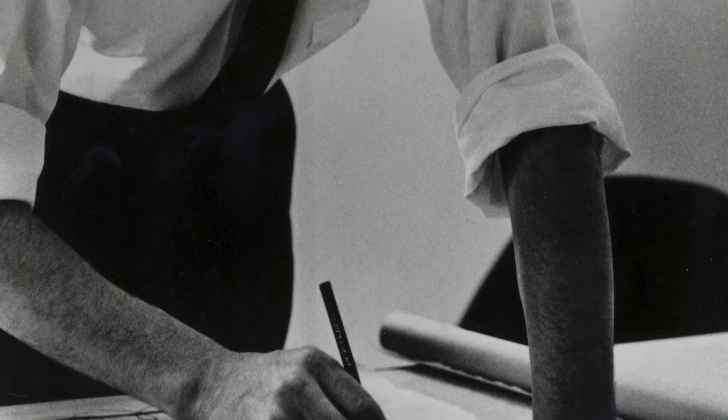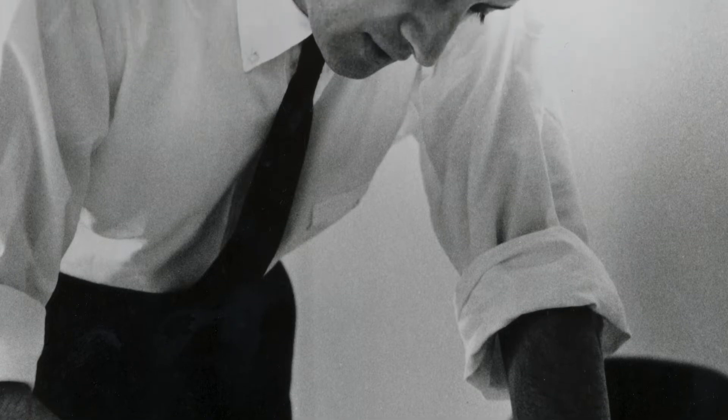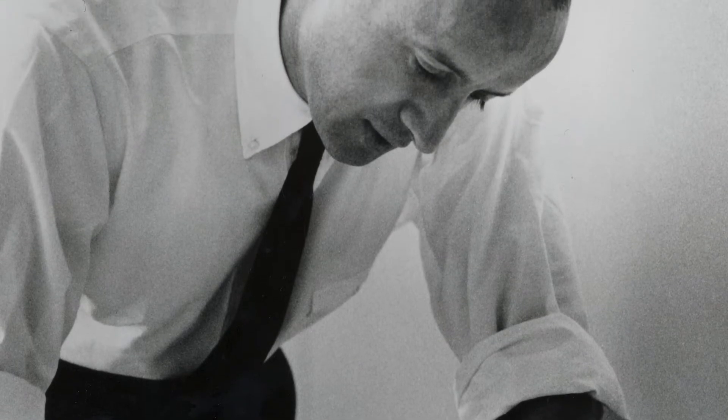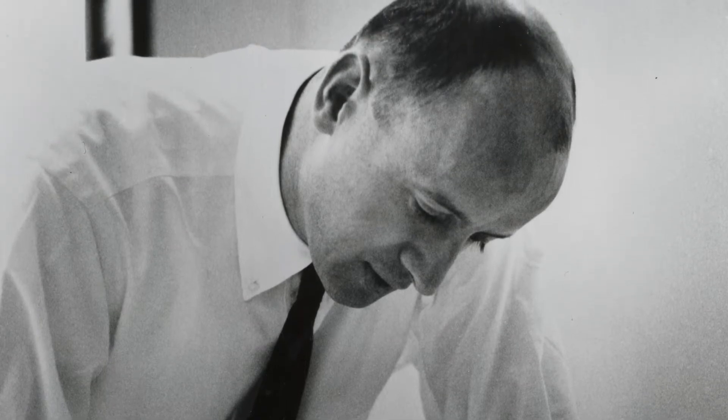Then he would come to me, probably late in the morning, and hand me a yellow paper sketch of what he'd like to see in the model — usually fairly simple — but always followed by the remark, 'Do you think you would have something to look at by 5:30?' It was nearly impossible to keep up with him.